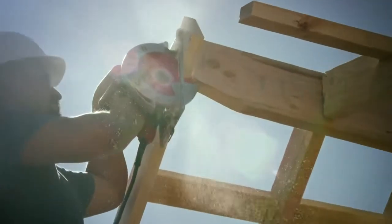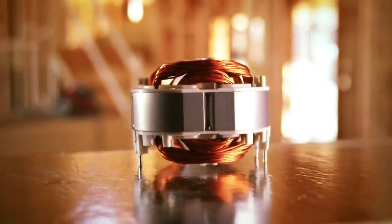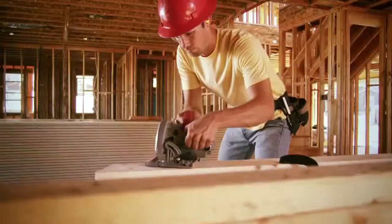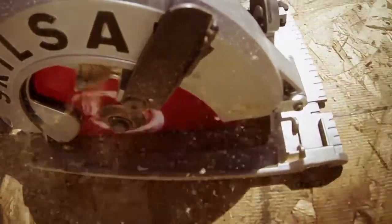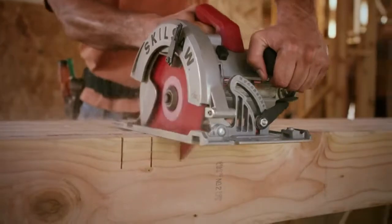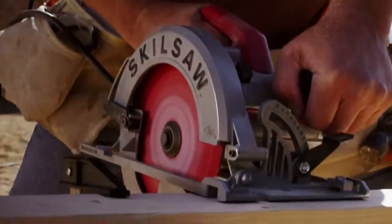Once you hold it firmly in hand, you'll know. So what else makes this sidewinder special? The legendary dual-field motor is a motor made for saws. Dual copper windings keep it cooler, so it lasts longer. Only Skill Saw has it, just like in their worm drive saws. Combine the dual-field motor and helical gearing, and now this sidewinder offers best-in-class torque and improved horsepower.